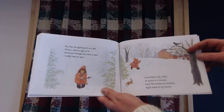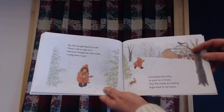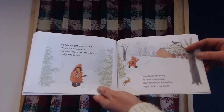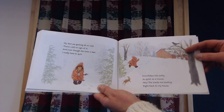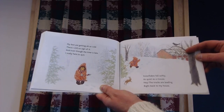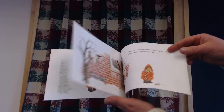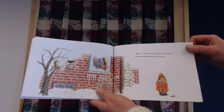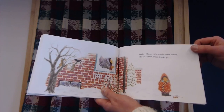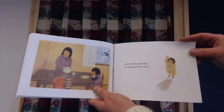My feet are getting oh so cold. Still, there's no sign of it. And even though the time is late, I really hate to quit. Snowflakes fall softly, as quiet as a mouse. Hey, the tracks are leading right back to my house. Wait, I know who made those tracks. I know where these tracks go. I made them yesterday out playing in the snow.